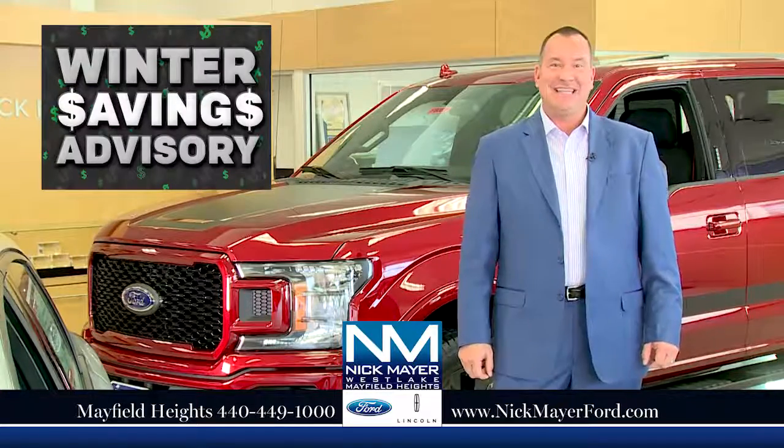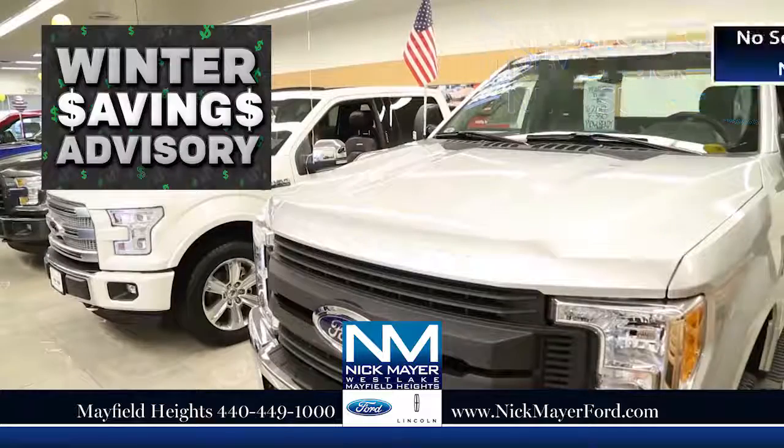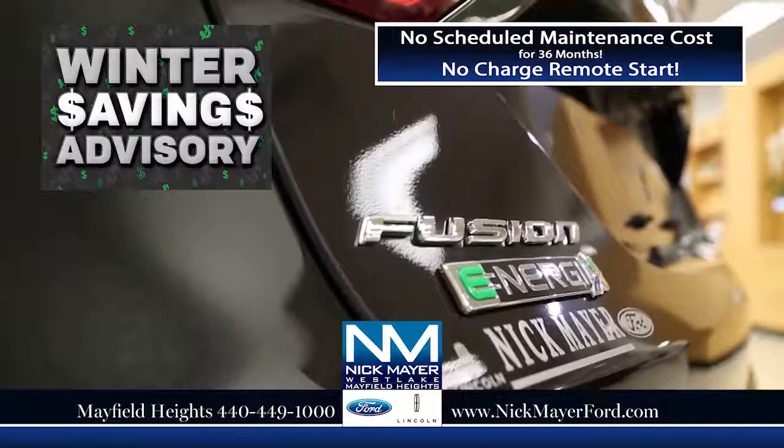A winter savings advisory is in effect. Come in now and buy or lease any new Ford car, truck, or SUV, and you'll enjoy no scheduled maintenance costs for 36 months, plus get a no-charge remote start.